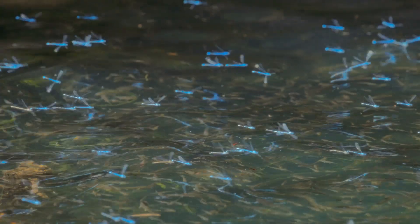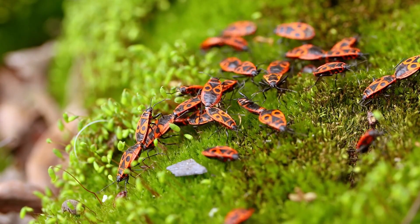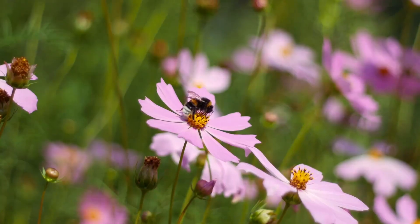Insects can be found in almost every environment on Earth, from the deepest jungles to the highest mountains and even in your own backyard.